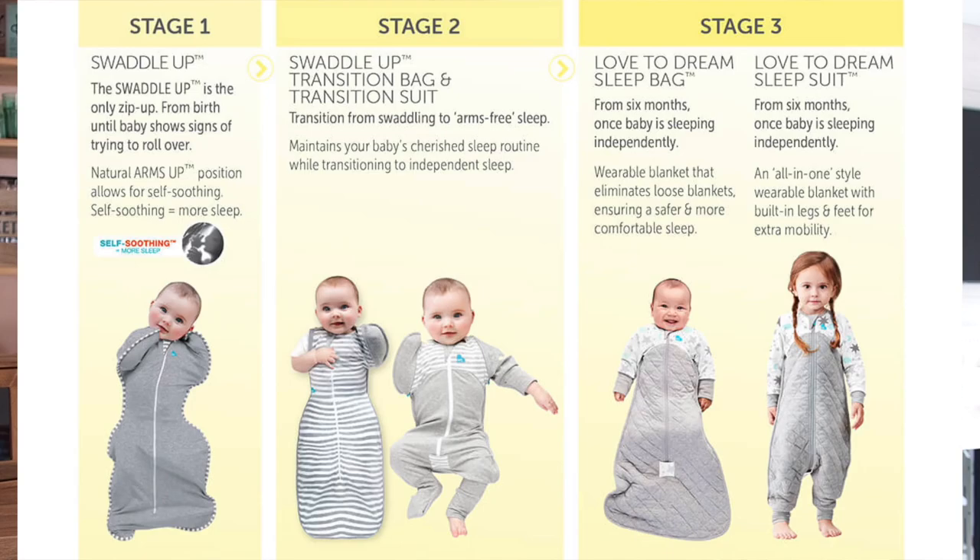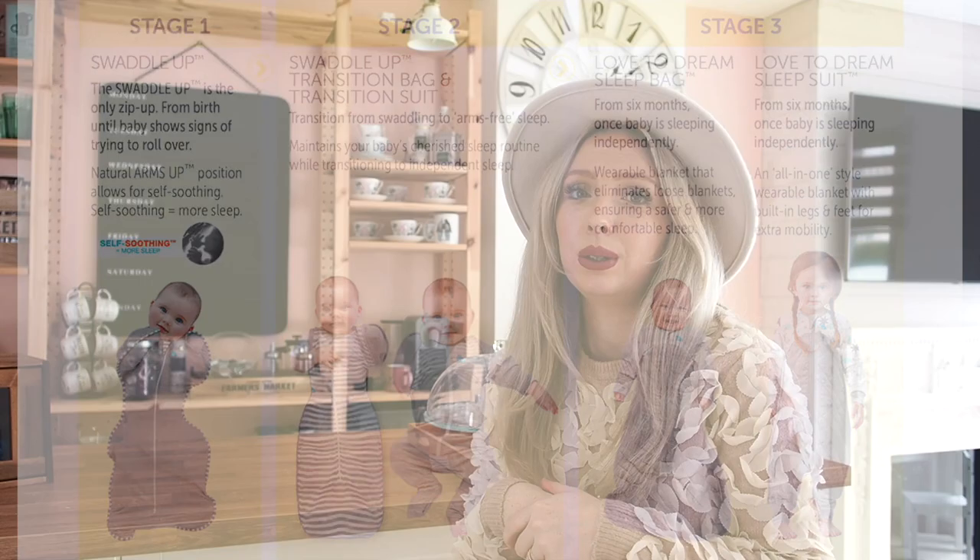I really love the Love to Dream swaddles. Not only do they help him self-soothe, so he knows whenever it's bedtime when I put it on him, they're also the right togs for the temperature. They come in different stages too — he's on the newborn stage, then when he gets a bit bigger I'll get the next ones, and eventually his arms can pop out. Check out their website — I totally recommend the Love to Dream swaddles.